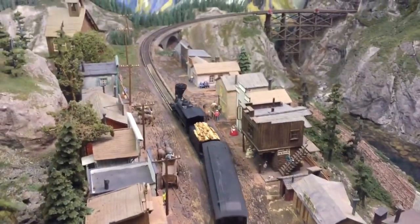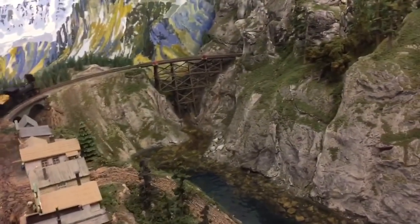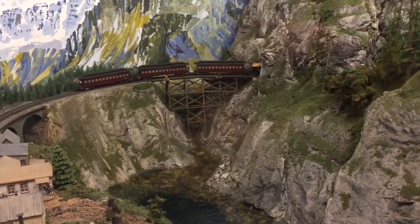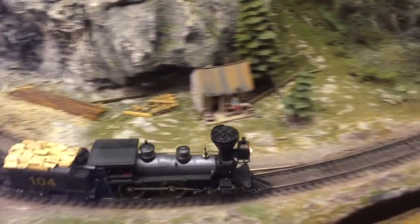There's a little choo-choo train and it's going through the village. It's going over the bridge and through a tunnel. Miniature Land is full of tiny little creations and villages — we have so much to explore. This is only the beginning.